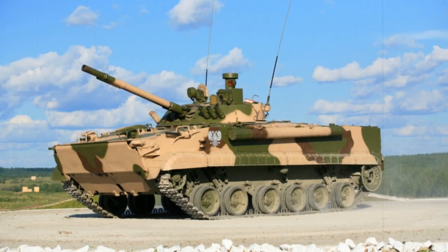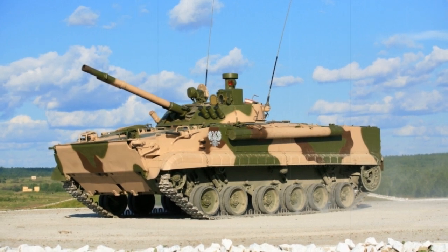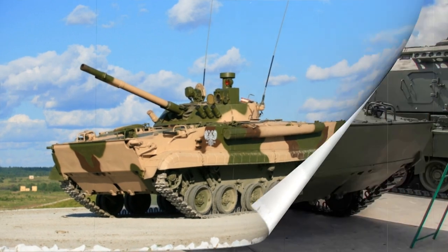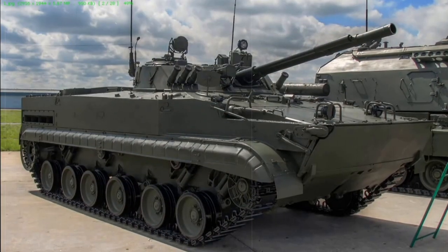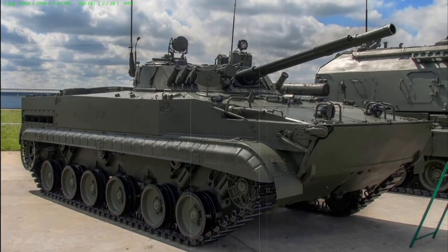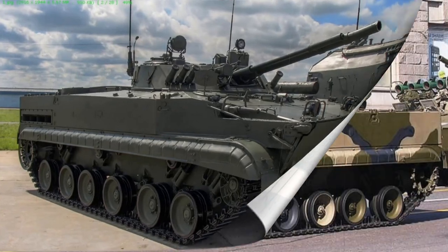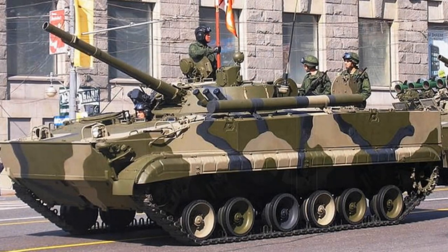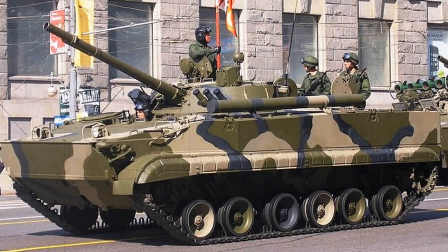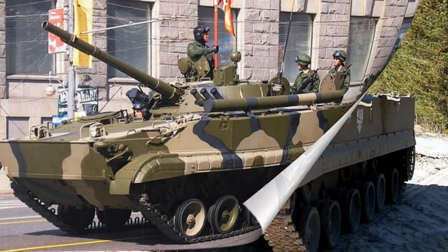The BMP-1 proved a success for both the Soviet Army and its worldwide allies. However, the design featured some inherent limitations that spurred development of an improved type, particularly after actions in the Yom Kippur War of 1973 and the Soviet-Afghanistan War that engulfed much of the 1980s, the latter adding to the Soviet Empire's downfall in 1991. This brought about development and ultimate production of the BMP-2, entering service 1980–1982.